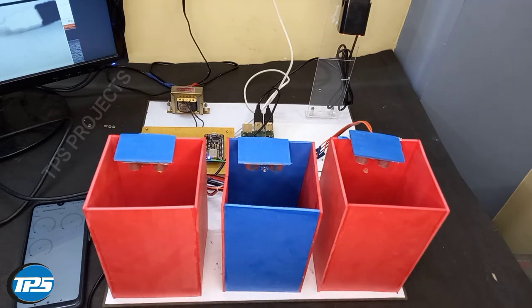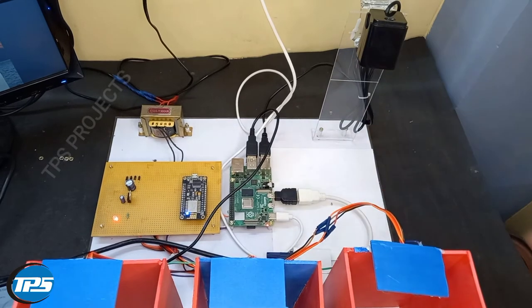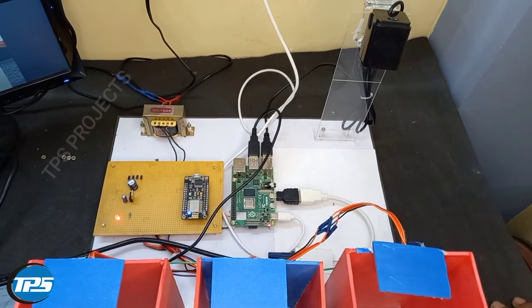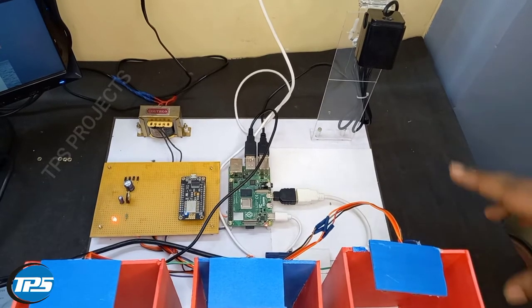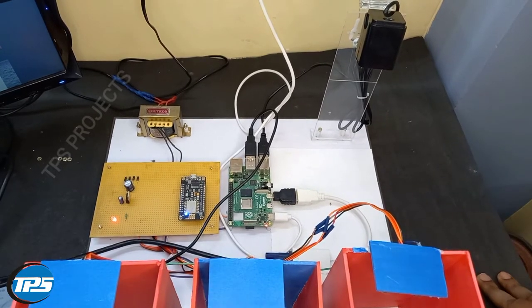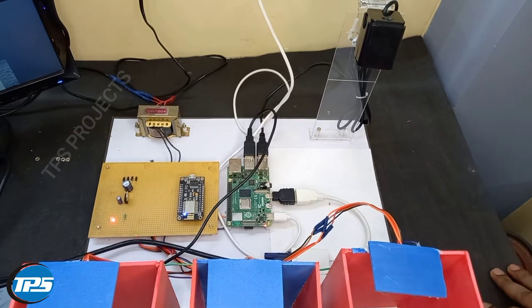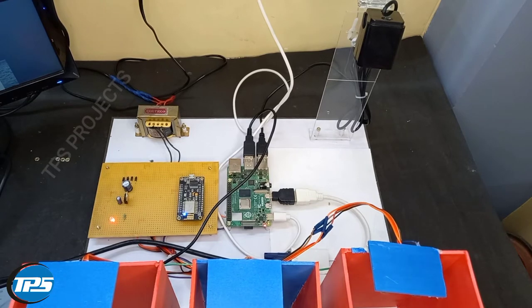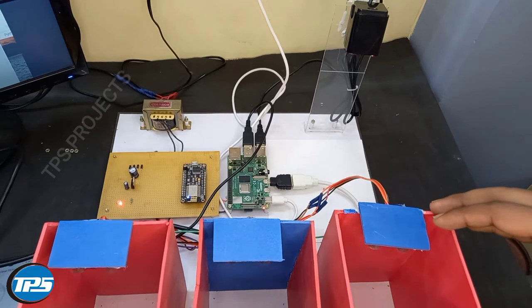In this machine learning system we use a Raspberry Pi and NodeMCU microcontrollers. The Raspberry Pi has a machine learning model which will detect whether the object is plastic, cardboard, or metal, and the NodeMCU will monitor the system whether the garbage bin is full or empty.